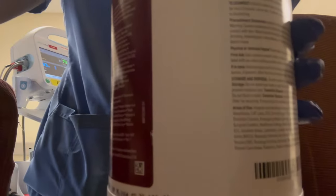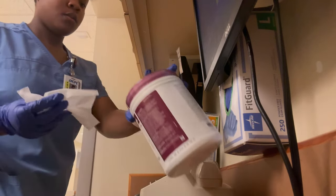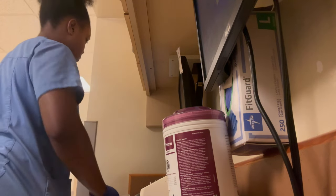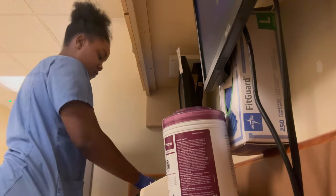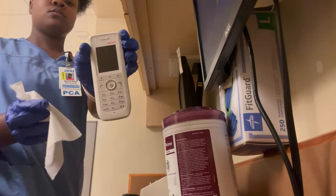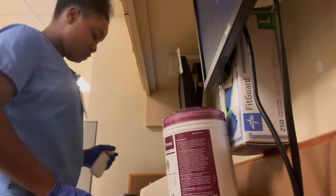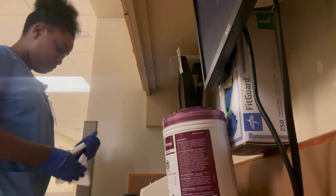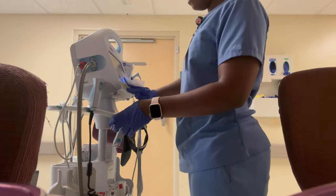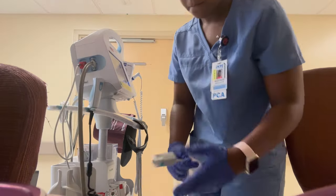Now I'm grabbing my bleach wipes and wiping off my little area — you never know who's been sitting where or who hasn't washed their hands. I'm wiping down the keyboard, mouse, and computer. This is our pager phone — they page us whenever a patient needs to be changed, wants ice or a drink, or whatever. I wipe it down real good. I'm also cleaning off the vital machine: the blood pressure cuff, oxygen probe, temperature probe, and barcode scanner.